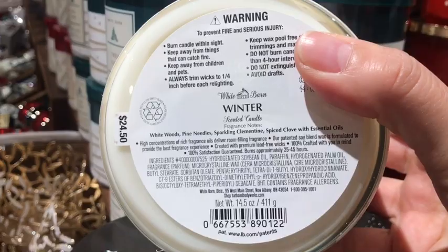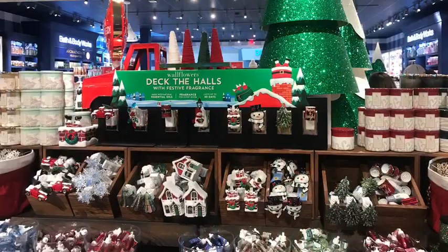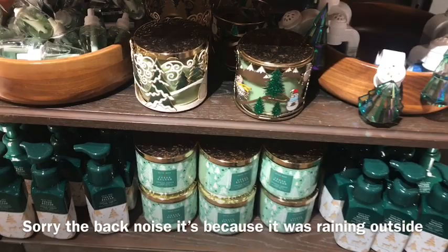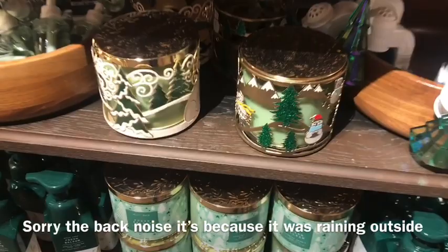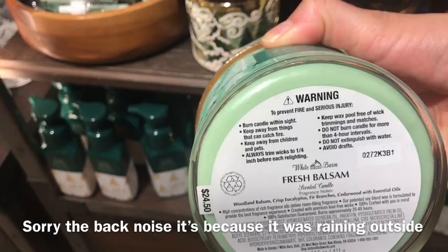The Ho Ho Ho Twisted Peppermint is cool peppermint, sugar snow, vanilla buttercream, fresh balsam, hint of musk — it smells delicious. I really love Twisted Peppermint and I like to collect candles from previous years. I'm gonna get this one and also the pink one. I was tempted to get two but I'll get another on Candle Day. I wanted to get this one just in case they don't have it on Candle Day.